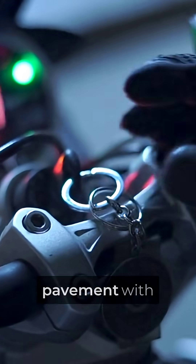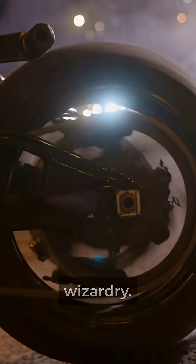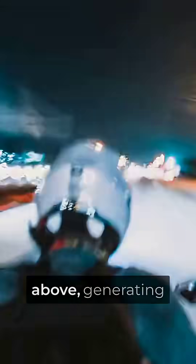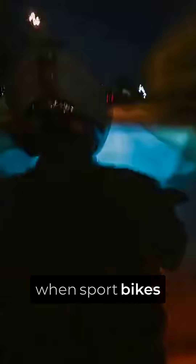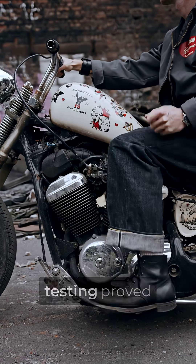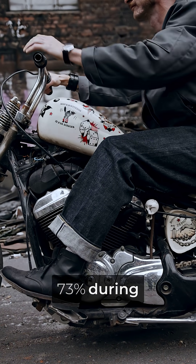The front wheel gets pressed harder into the pavement with every mile per hour increase. The mechanism is pure aerodynamic wizardry — each winglet creates a high-pressure zone underneath and a low-pressure zone above, generating measurable downforce that eliminates front-end lift, the phenomenon that causes terrifying tank slapper crashes when sport bikes hit triple digits. Wind tunnel testing proved these winglets reduce front wheel lift by 73% during acceleration runs.